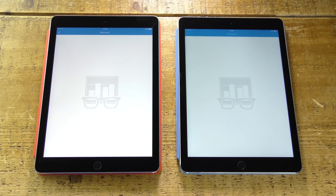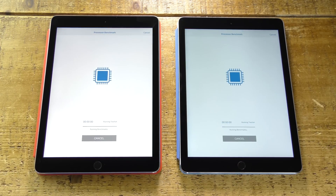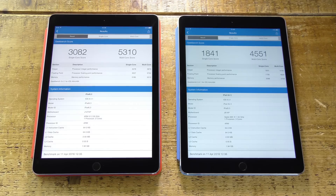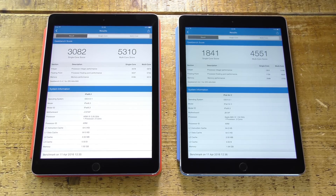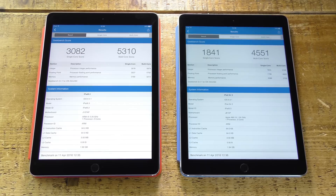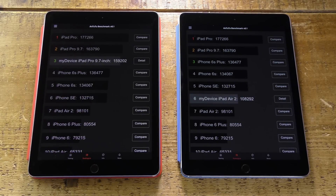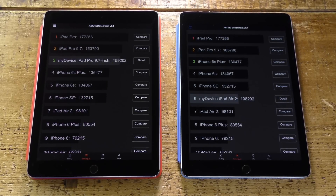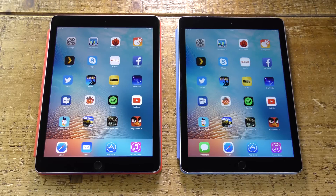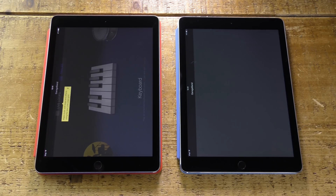This is a speed test, so let's get started with some benchmarks — we'll begin by running Geekbench 3. Considering they both have two gigabytes of RAM, what's the difference between the A8X and the A9X processors? There is a noticeable difference, particularly in single-core performance which is 50 percent different, compared to just 15 percent in multi-core. Moving on to the AnTuTu benchmark, there's a significant 38 percent difference between the two scores. But does that translate into real-world performance? Let's find out by launching some apps and timing them.